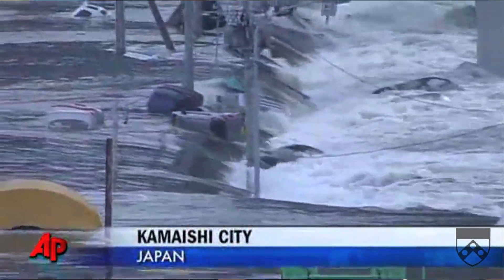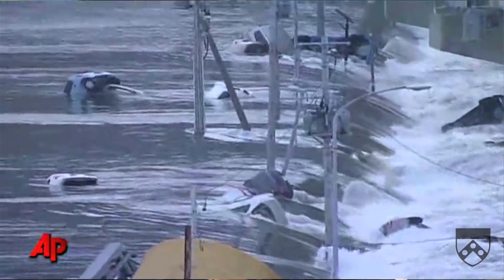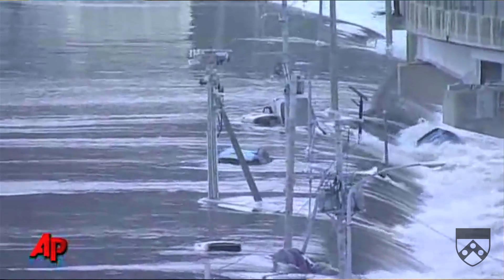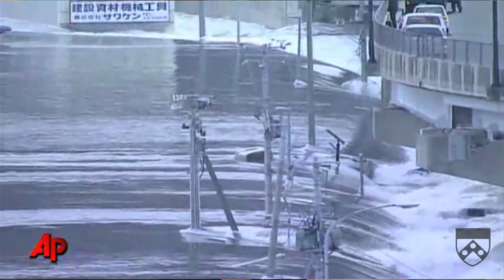Why is there an earthquake in Japan? Well, that's because it's on the Pacific Ring of Fire, where 90% of the earthquakes occur and where there are a lot of converging plates. What's so special about Japan? Japan has a lot of microplates, and particularly where this earthquake occurred, the Pacific plate is plunging beneath the Asian plate at a rate of around 5 centimetres per year.